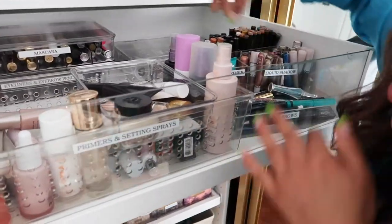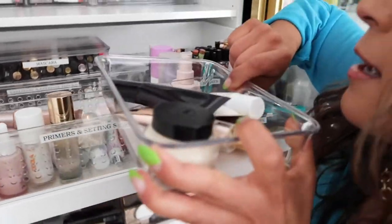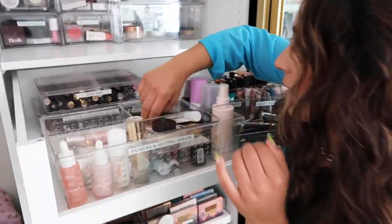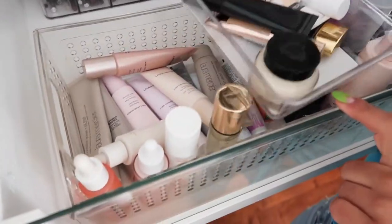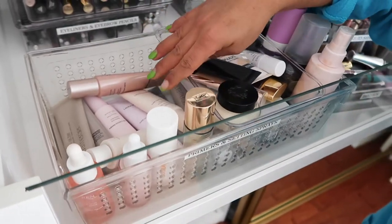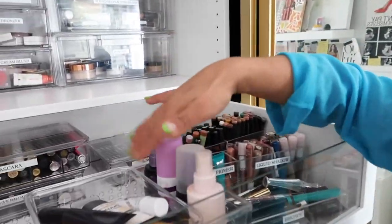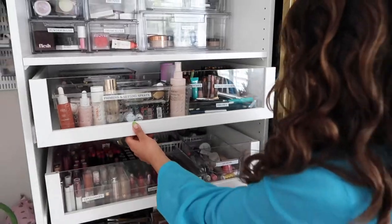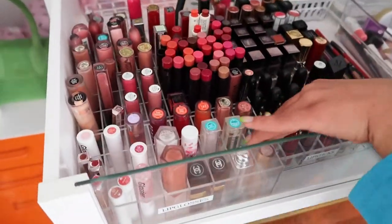I have a whole separate section for primers. I got these smaller drawers but they sit so nicely — smaller primers up top and a bunch more in the drawer. What's awesome is I repurposed a lot of containers I already had, so I didn't have to buy too much new stuff. Setting sprays are here too — it's really nice how everything separates and organizes.